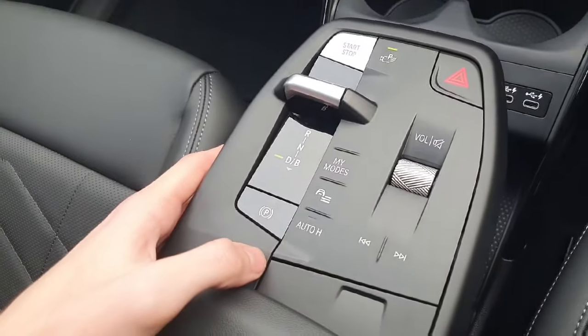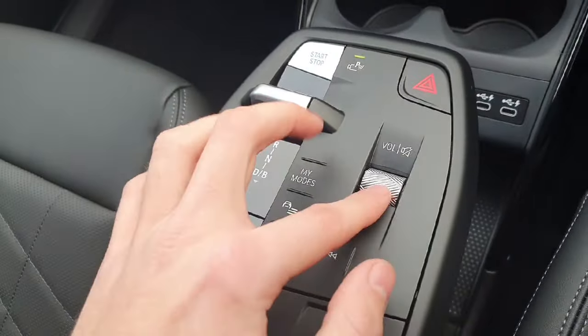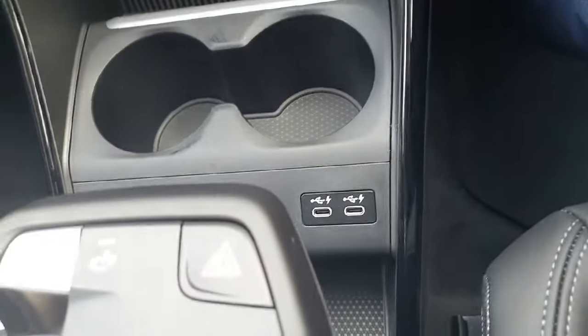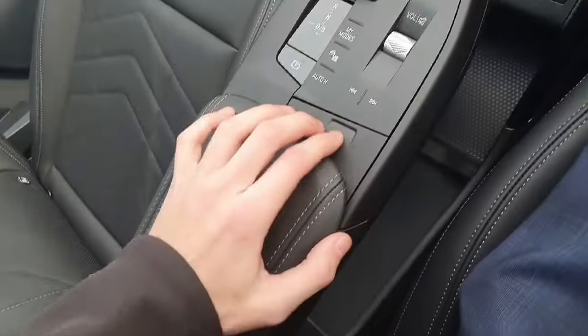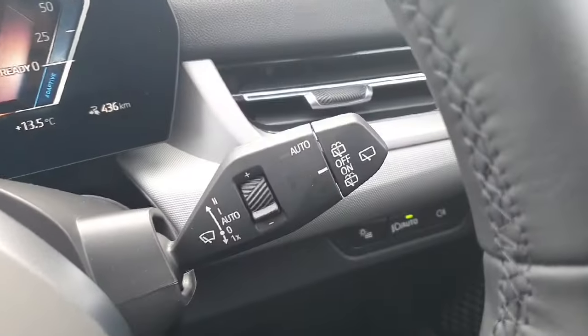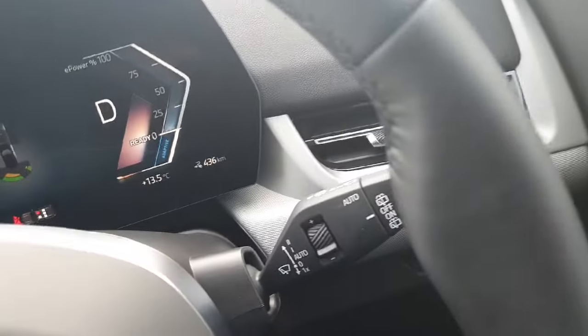We've got our auto hold button and our volume scroll wheel over here. Down below that we've also got two cup holders and two USB-C ports. In the middle, if we press this button here, we've got a bit of storage room in the armrest. This car also comes with the standards like automatic headlights, automatic wipers, windows, and mirrors.